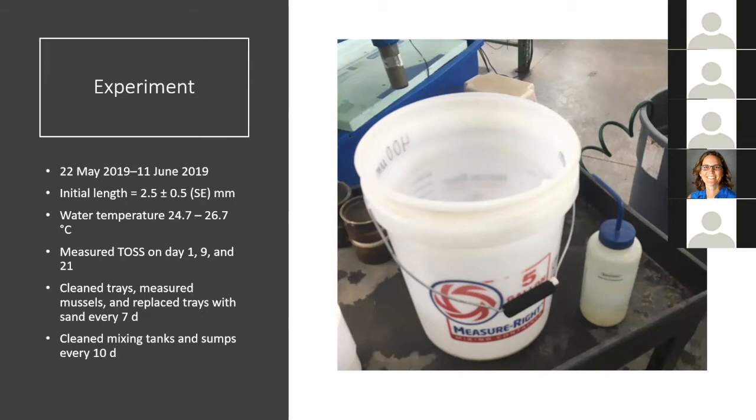Water temperature during the experiment was 24.7 to 26.7°C, and I measured TOSS on days 1, 9, and 21. I cleaned trays, mixing tanks, and sumps using acetic acid and water to reduce colonization of potentially harmful aquatic organisms like cyanobacteria. During experiment one there was no evidence of adverse water quality. There were no differences in pH or DO among treatments. Ammonia and temperature differed significantly among treatments — ammonia tended to be higher in treatments with more food, but the magnitude of differences was very small and overall ammonia was very low, with a maximum of about 0.04 total nitrogen.